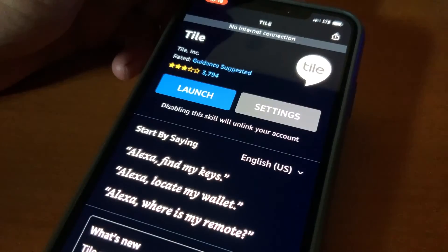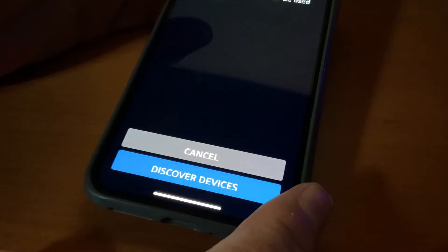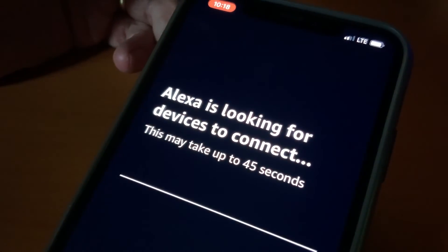If you have a Tile device, you'll need to turn this feature on. You'll also need to go into the Alexa settings and connect your Tile account. The fact is, if you have an Alexa device or one of these Tile trackers in the Tile app, you have likely helped someone find their car keys or their purse or their wallet without even knowing about it.